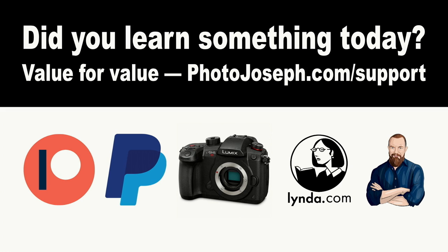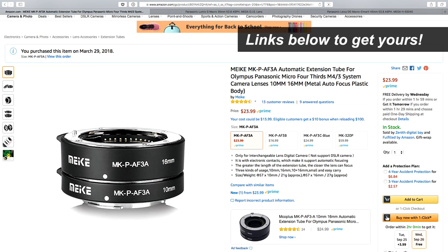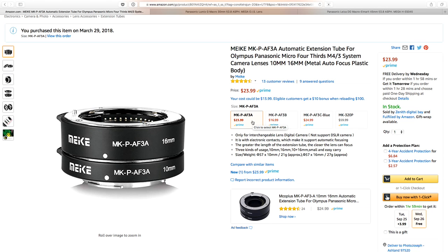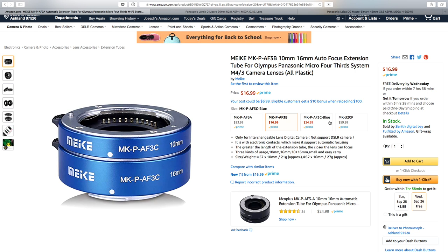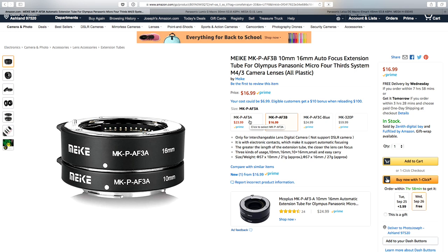Let's take a quick look at where to get these things. We operate on a value-for-value proposition here — if you learned something from today's show, visit the affiliate store using the links below, and anything you purchase earns us a couple of bucks. The pack I'm using is a 10mm and 16mm kit for $24, which makes basically any lens you've got into a macro lens. Compare that to the 30mm macro lens at $300 — that's actually a really good price and it is a very, very good lens.